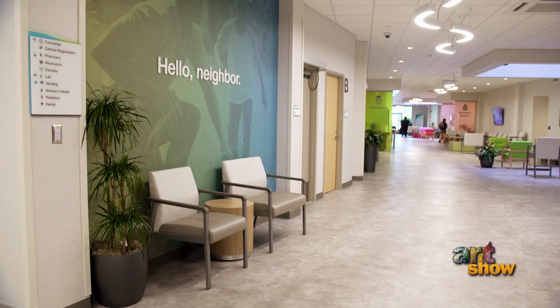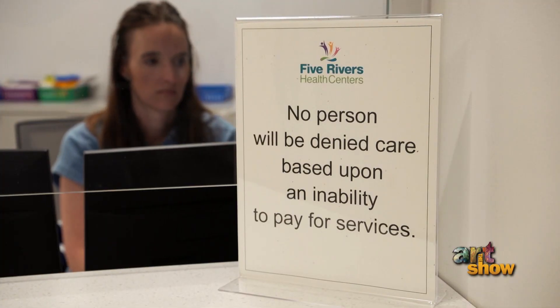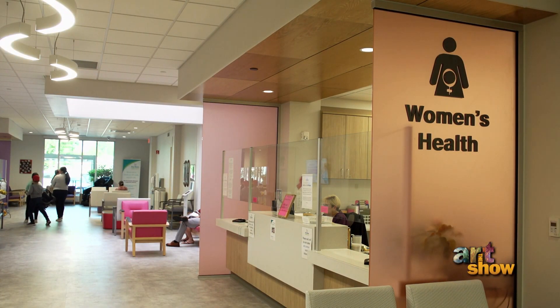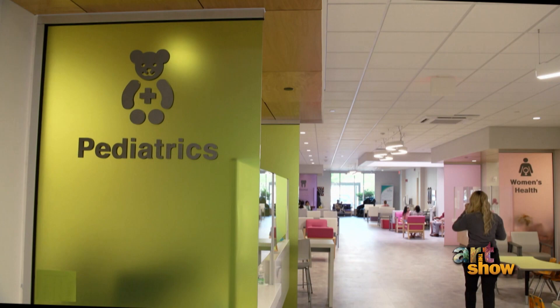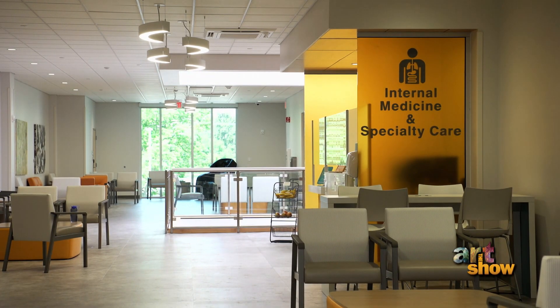Five Rivers Health Centers is a non-profit community health center, and we are here to serve patients with primary care and we turn no one away. We see patients regardless of their ability to pay. This site is the largest federally qualified health center site in Ohio. When we initially started we served 12,000 patients and 45,000 visits. We're now up to 27,000 patients and over 90,000 visits a year.